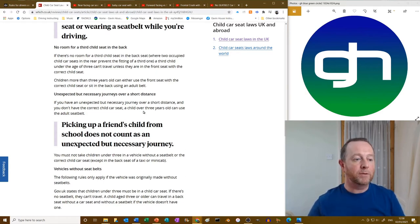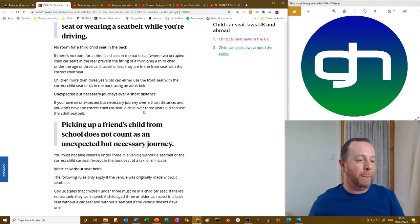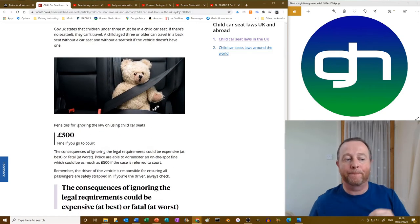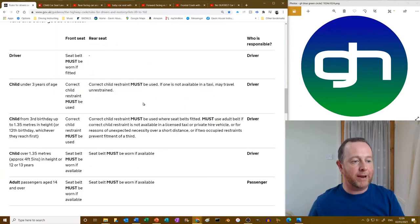If you know you're going to pick up a friend's child from school, you must have a booster seat available. If you saw them walking along the street and just gave them a lift home, that might count — but is that really necessary? That covers the rules on unexpected necessity.